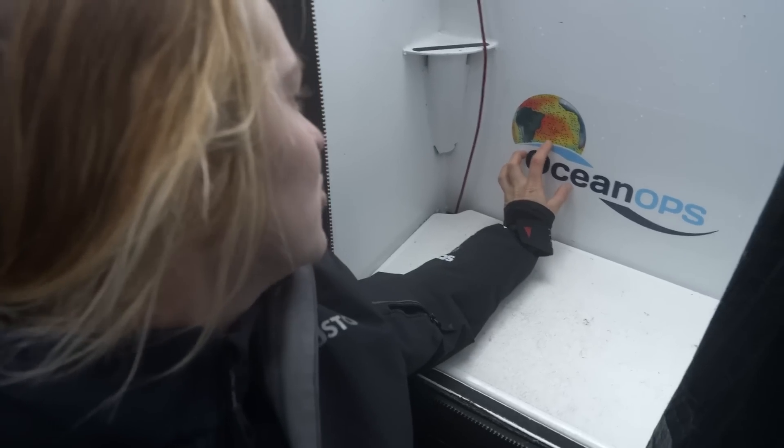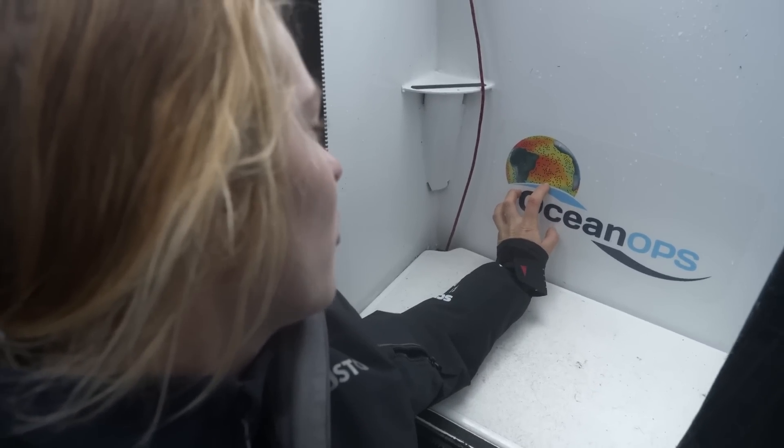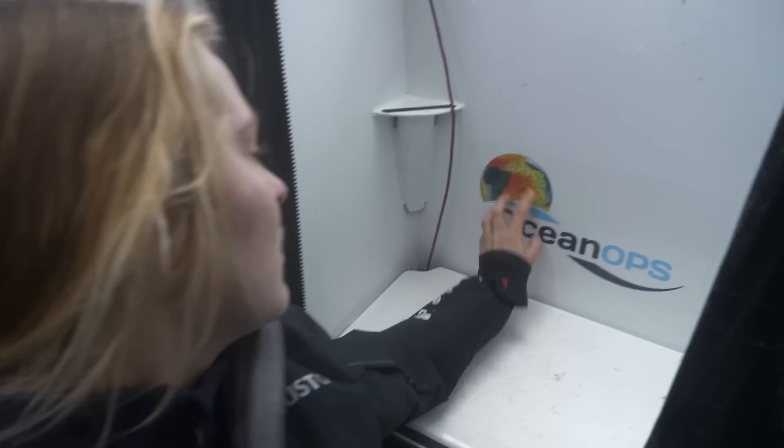How many buoys do you think there are in the ocean? 1,500. So we did 1,501. Yes. Cool.